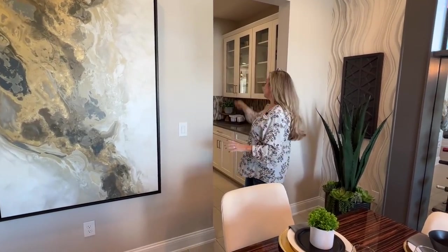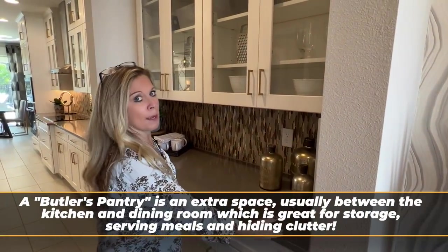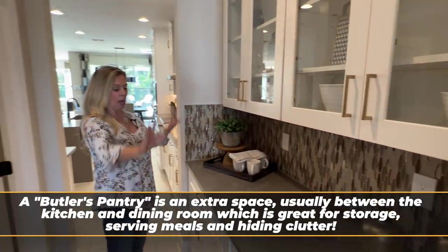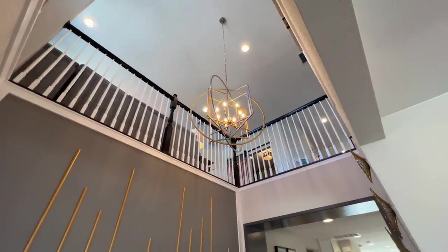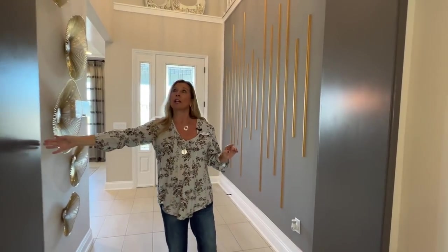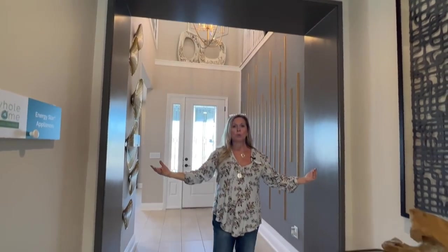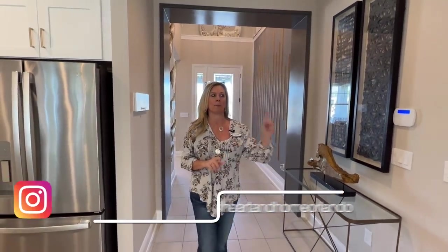Right behind is the butler's pantry — and it's a long counter, not just a short one. There are four cabinets up top, four cabinets and two drawers on the bottom, plenty of space, plus a large walk-in pantry across from it. Looking up, you can see the open stair railing for the loft area that looks down to the foyer. They've also added trim work in this pass-through painted a darker contrasting color — a super easy but incredible design element.